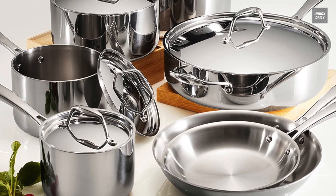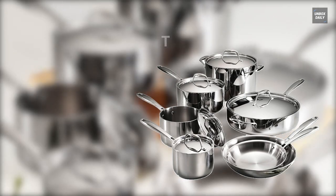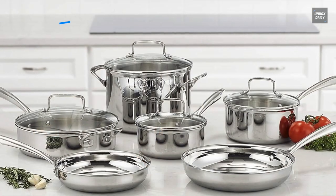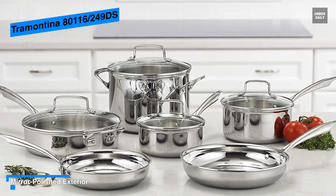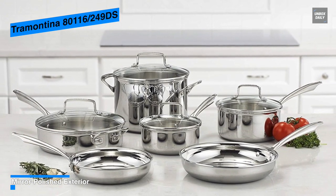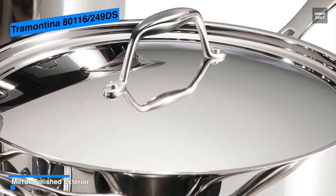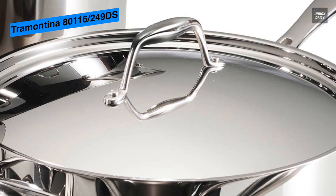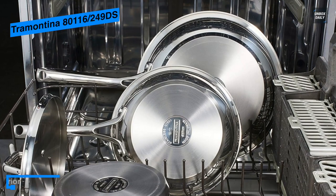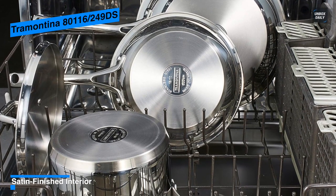Next is the Tramontina 80116-249DS. This cookware from the Tramontina Gourmet Collection of premium products is engineered and manufactured with the finest design, materials, and workmanship. It features a triple-layer construction with 18/10 stainless steel, an aluminum core, and magnetic stainless steel throughout the entire cookware vessel for even heating and excellent heat conductivity. Its magnetic stainless steel exterior is compatible with any professional or household induction cooktop, as well as conventional gas, electric, and ceramic glass cooktops, and is oven-safe up to 350 degrees Fahrenheit or 176 degrees Celsius.